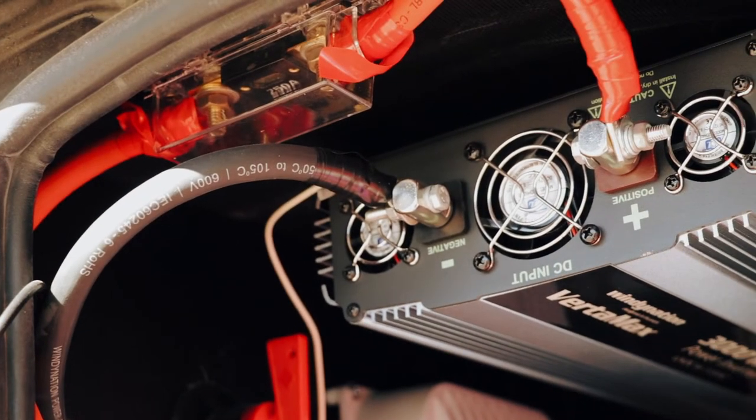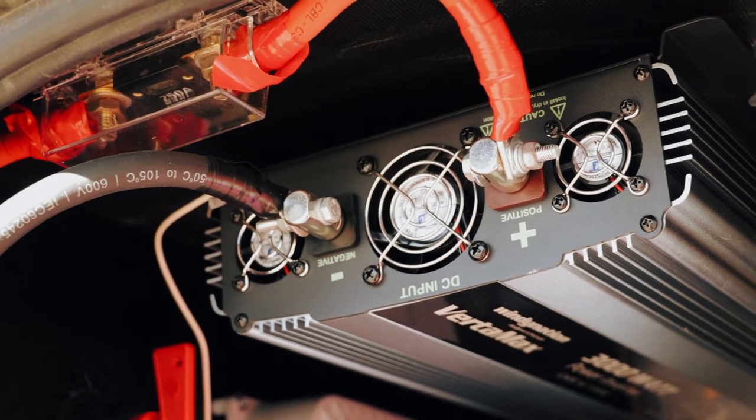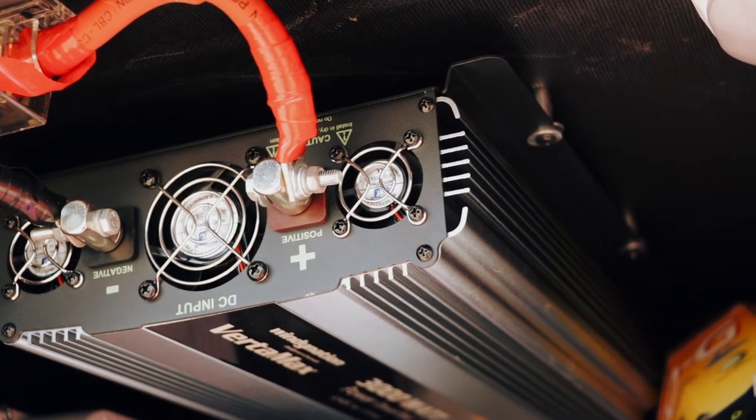We installed this 3000 watt pure sine wave power inverter that allows us to power our 115 volt AC power outlets in the RV from the RV battery bank and the solar system.